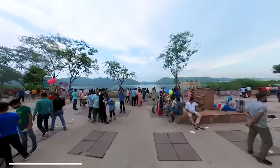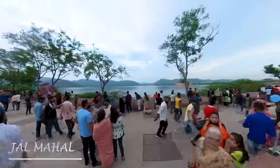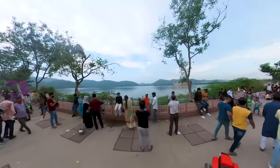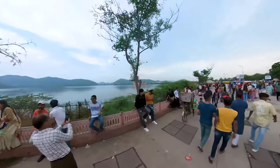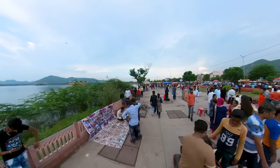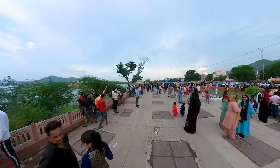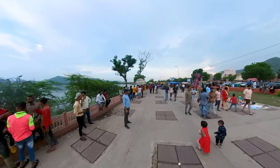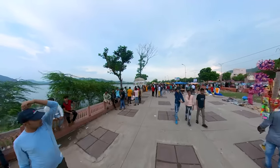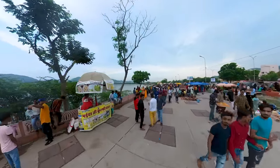We just got back from Nahargarh Fort and we just stopped by here for a quick look at the Chal Mahal. This lake you see here is actually an artificial man-made lake. Abhishek is waiting for me in the car because the road on the right is actually the Delhi-Jaipur Highway, so he decided to wait while I take a quick look.